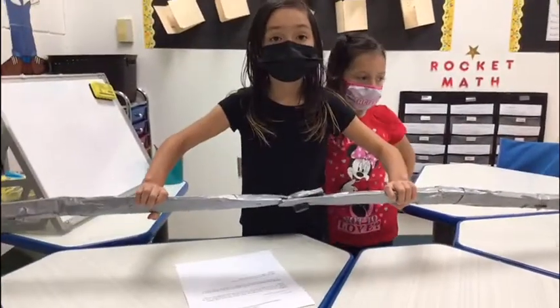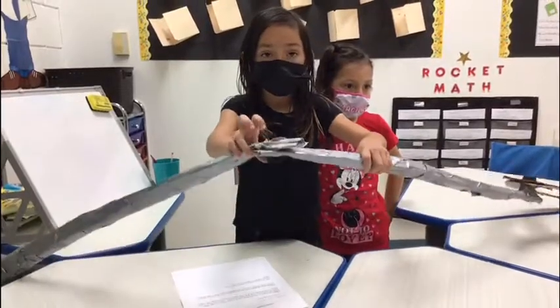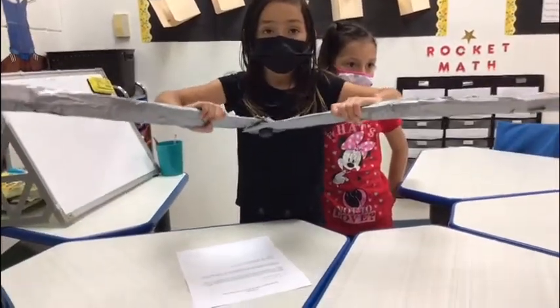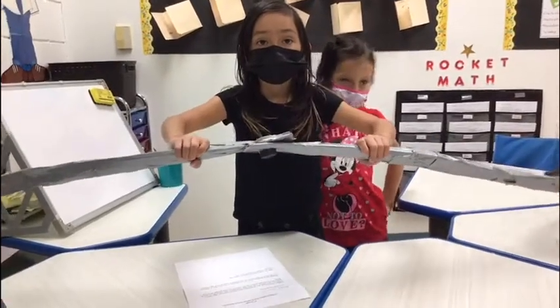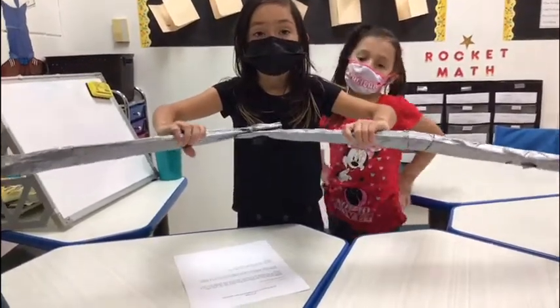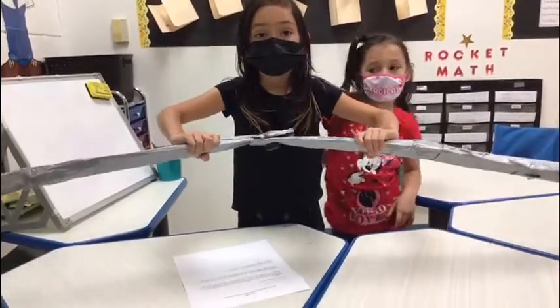Our team made this flexible arm, and this is the joint, and it can move this way and this way. It has a joint to move it, and me and my team made it.